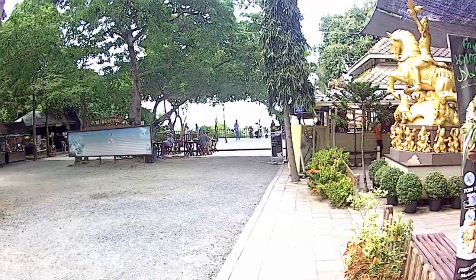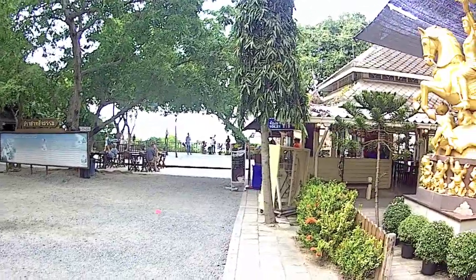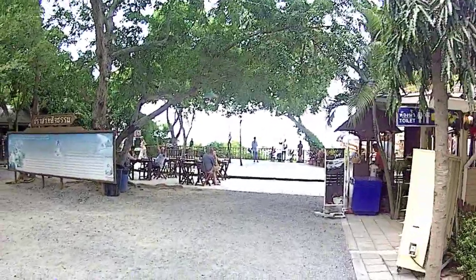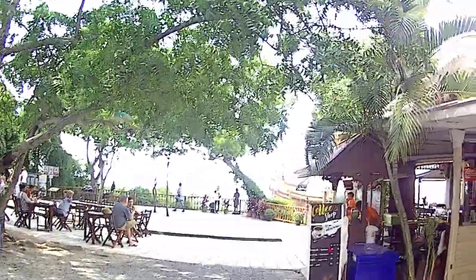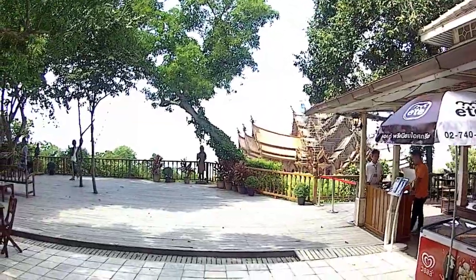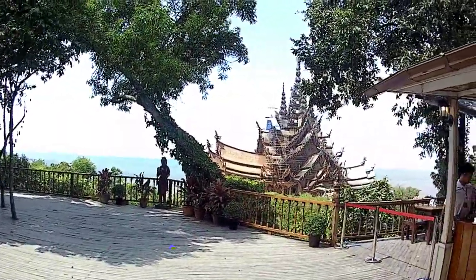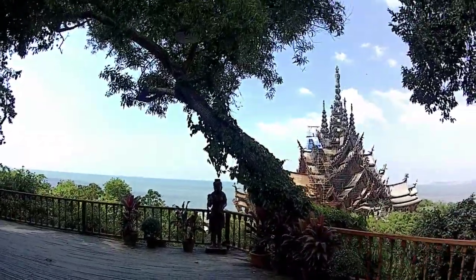So, Sanctuary of Truth — after the thousand baht entry fee, which is very new to me, it wasn't that much last time. You walk down and the first thing you get is the viewing deck, which is quite stunning. Just thought I'd walk down here and show you what it looks like from up here. There's still a lot of construction happening, but they're continuously refurbishing and making it authentic.